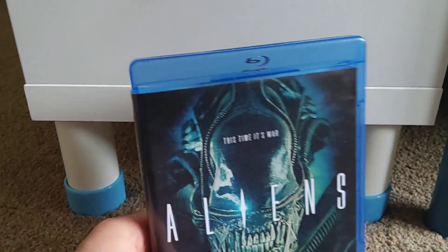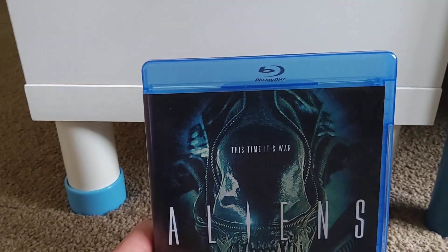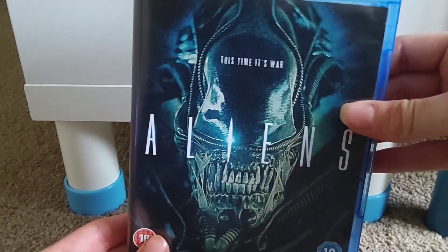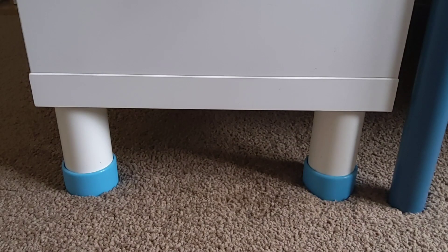First up, at the beginning of the month I picked up Aliens on Blu-ray from Amazon. I've really been wanting to get the other Alien movies on Blu-ray for quite a while because I really love the artwork that this particular series has on each of the Blu-rays. Aliens is the first one I've gotten and I'll be getting the rest quite soon.